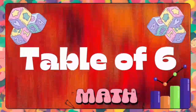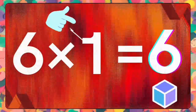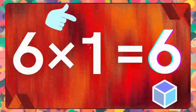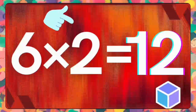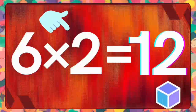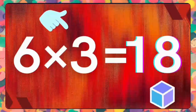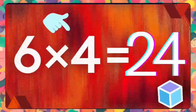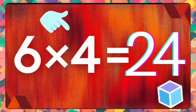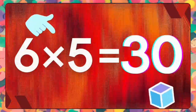Kids, repeat with me. Six ones are six. Six ones are six. Six twos are twelve. Six twos are twelve. Six threes are eighteen. Six fours are twenty-four. Six fours are twenty-four.